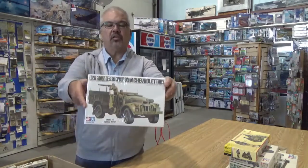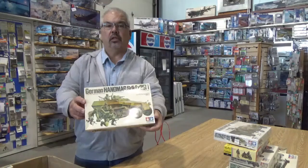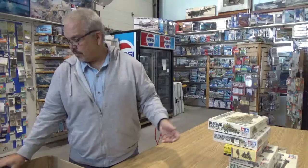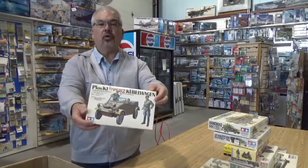It's a long-range desert group truck. Sealed. MM kit, so that's a very older version. German Hanomag — another venerable 35th scale kit from Tamiya. As is the six-pounder gun. Another cool wagon.